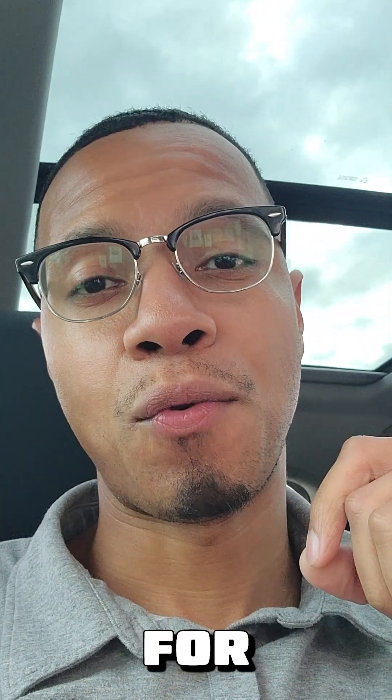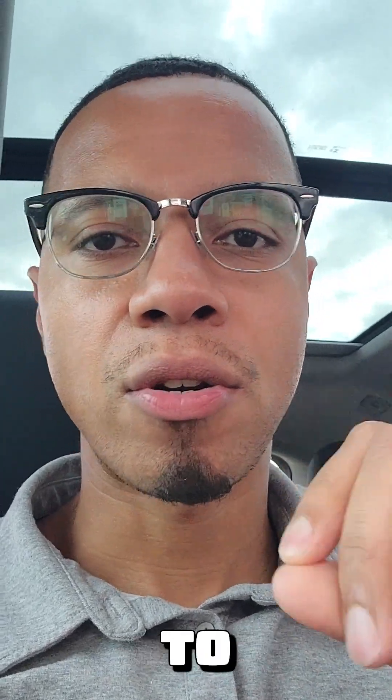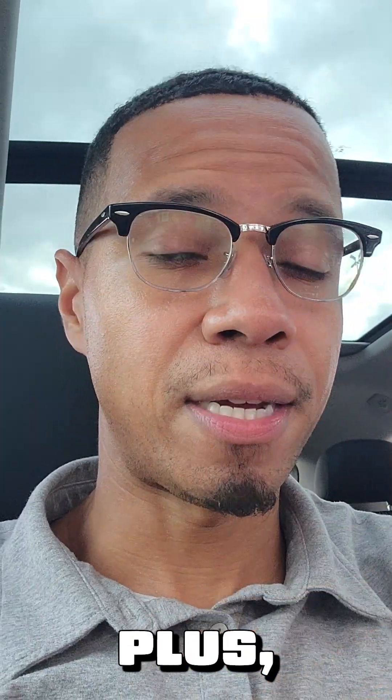The ITF Plus stands for Information Technology Fundamentals. This exam is a great cert to start your certification journey. If you've been thinking about taking A Plus, I think you should take a second look at ITF Plus first.